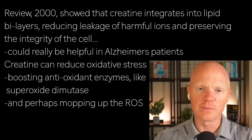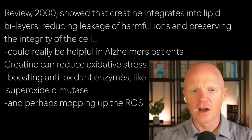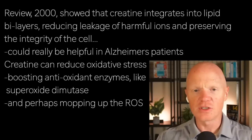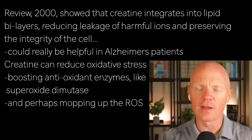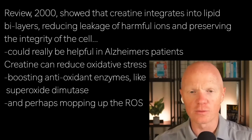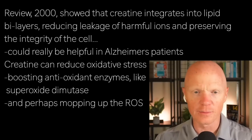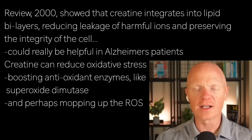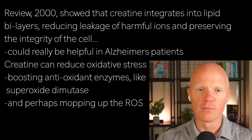Second, creatine has the ability to reduce oxidative stress. Oxidative stress happens when reactive oxygen species are produced and then begin bouncing around like a harmful pool ball, banging into various molecules — proteins, lipids, DNA, etc. In this regard, creatine acts a little bit like a shield, indirectly boosting antioxidant enzymes like a big one called superoxide dismutase, and maybe even directly mopping up some of these rogue molecules.